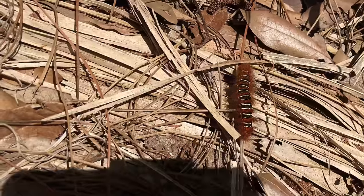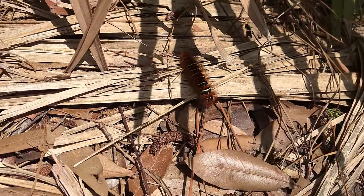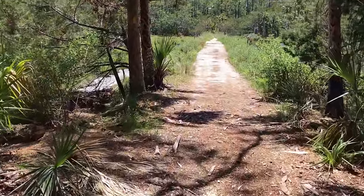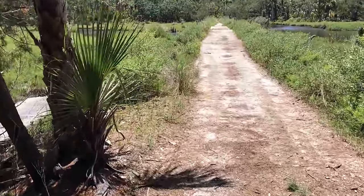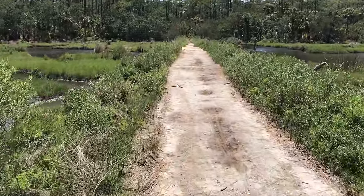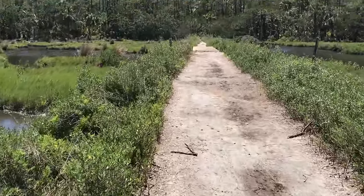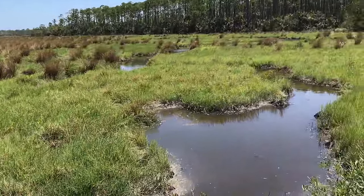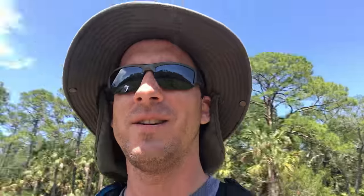I didn't have it recording. I'm starting to get hungry again. I thought it was just me — I just started feeling hunger pains. As we enter the opening... what's it called? We walked all the way to Louisiana's marsh. It's so pretty. It's a cloud.